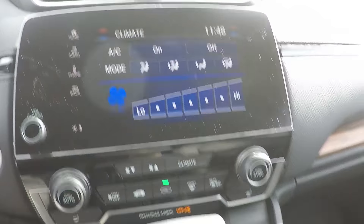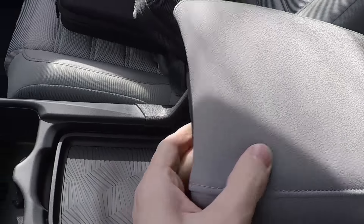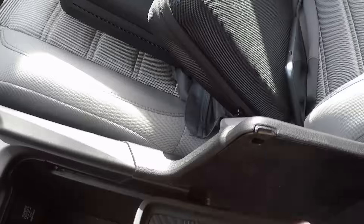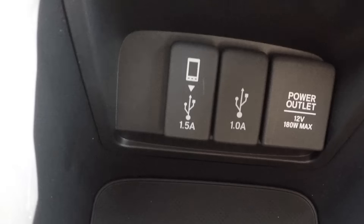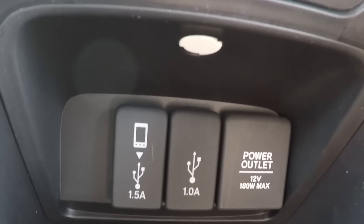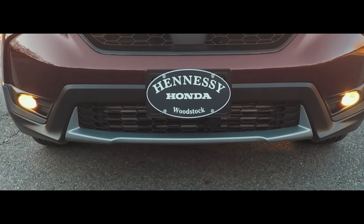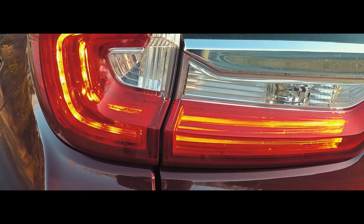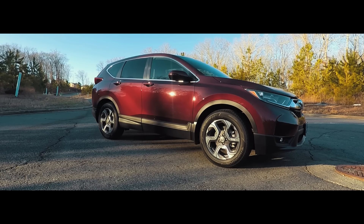Down here you have a lot of space — a power outlet, cup holders, and the center console slides back and forth and up, and you can remove this piece to reveal tons of storage underneath. Down below is where you'll find your second 12-volt power outlet and the other two USB ports. The USB port on the left is where you plug in your cable for Apple CarPlay or Android Auto.